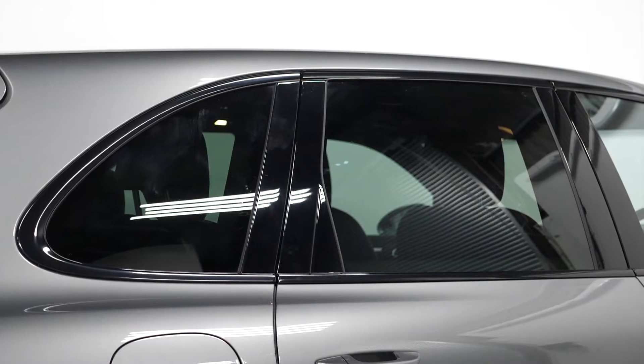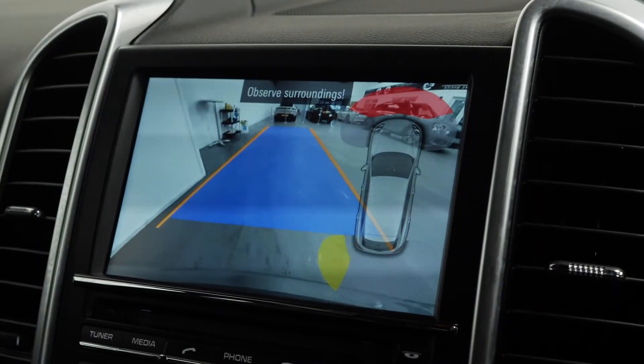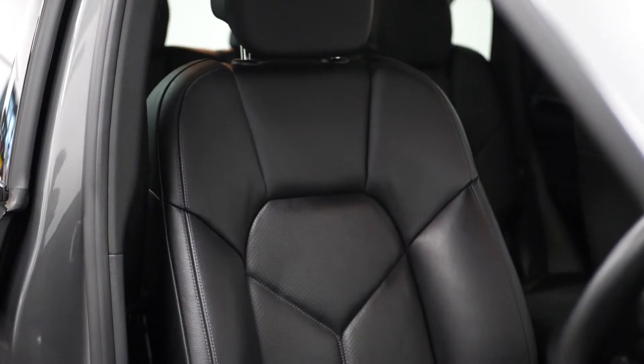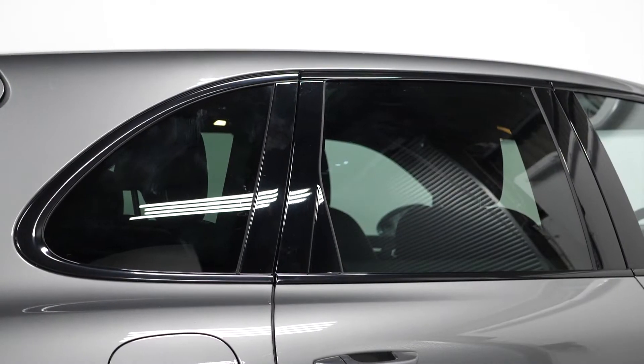It also features a panoramic glass sunroof, reversing camera, privacy glass, heated front seats, and the black exterior package.